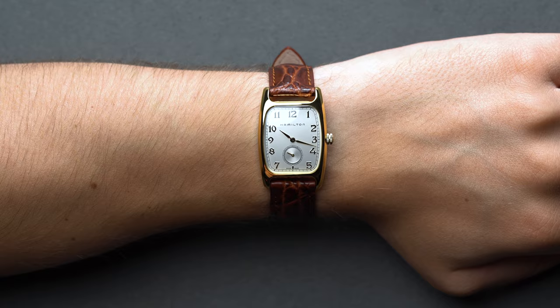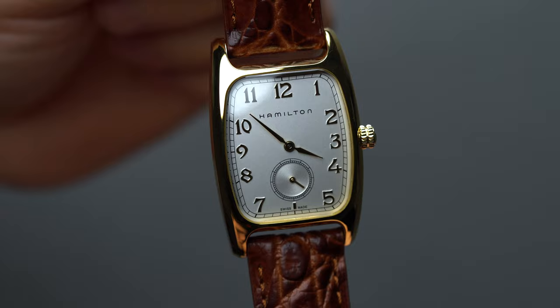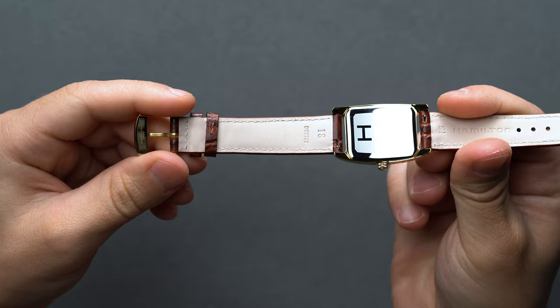Which wristwatch would he wear if given the opportunity? Would it even be a wristwatch at all? Naturally a mil-spec World War II era field watch, or at least something rugged and able to withstand the rigors of adventure. There's been ample opinions from cinephiles and armchair horologists alike, like the Hamilton Khaki Field all the way up to the Rolex Bubble Back.